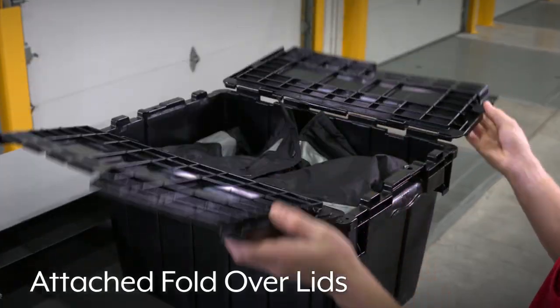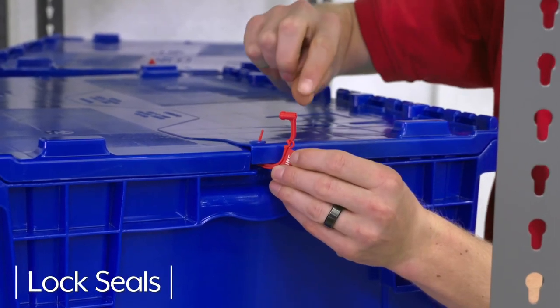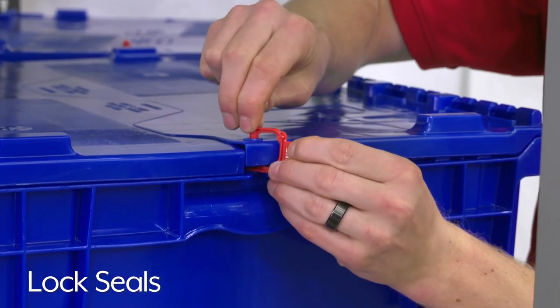They feature easy open hinged lids, so you never have to worry about lost lids. Lids can also be locked shut with easy lock seals for added security.